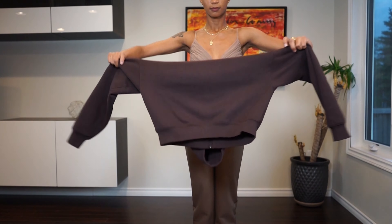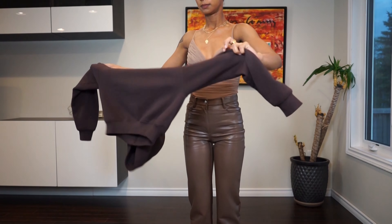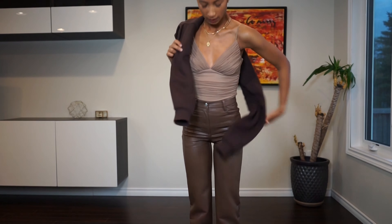Moving on to outfit number two. I am all about tonal looks these days — put me in a one-color outfit, especially browns. If you haven't jumped on the brown trend, 100% they're worth it. This is a nice taupey brown — I'll link the exact color. I got the Melina pants, and I've lost a little weight so I had to size up to a double zero. They fit really nicely but are a little tight — sitting in the car after eating, I have to unbutton.